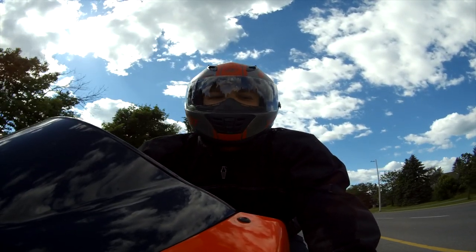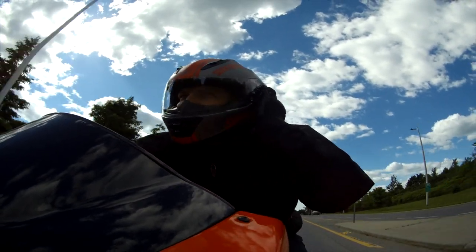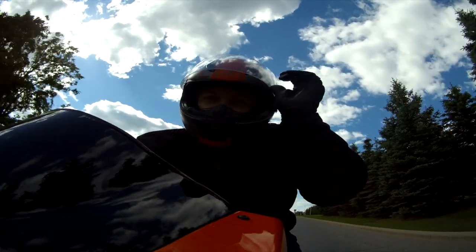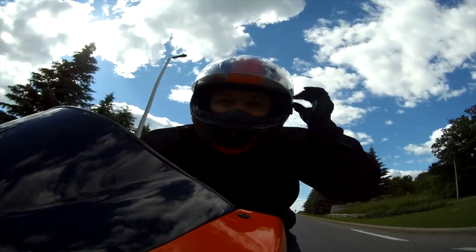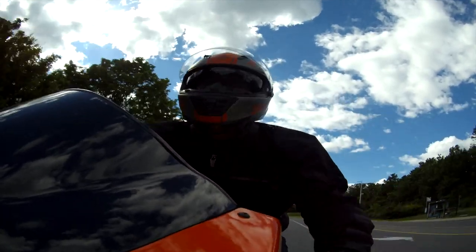Some of the good features I like: it's got the drop-down visor system — you clip it, visor goes down, visor goes back up. That way I don't have to carry sunglasses with me all the time, and I don't have to swap visors from riding daytime to nighttime.